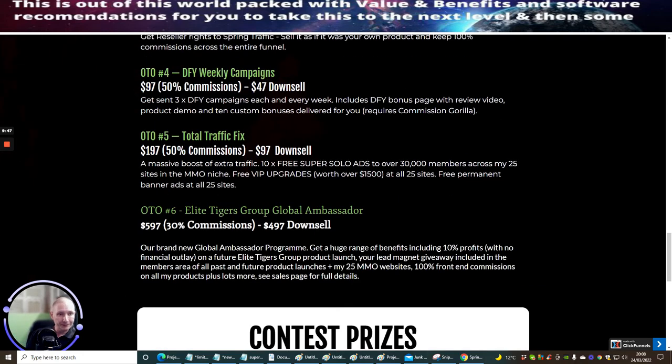OTO 5 is Total Traffic Fix. This is at $197 with a $97 down sale. This is a massive boost of extra traffic — 10 times free super solo ads to over 30,000 members across 25 sites, make money in niche. Free VIP upgrades worth over $1,500 at all 25 sites, and free permanent banner ads to all 25 sites. This is incredible value at $97. This gives you another advertisement window that not a lot of affiliates know about. It's really going to help, especially if you've got a blog with call-to-action links, and it's going to help your Google Analytics and building up authority online.